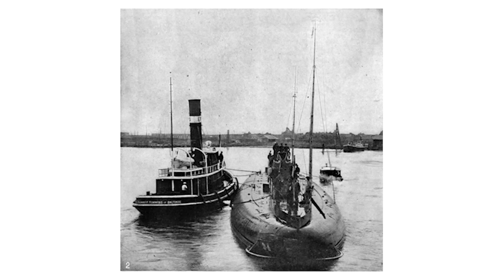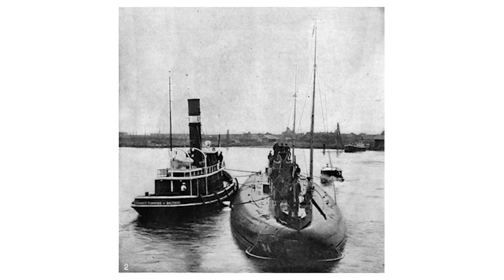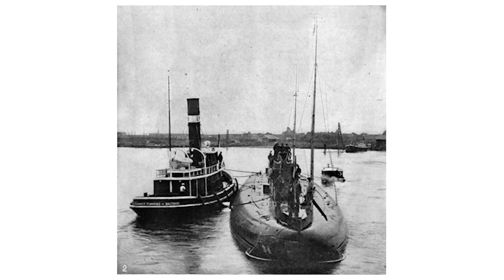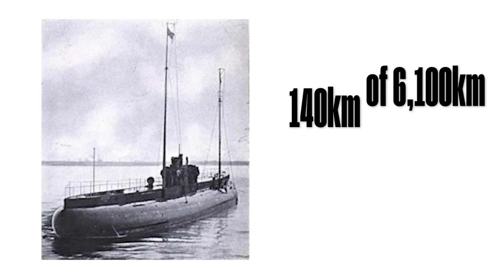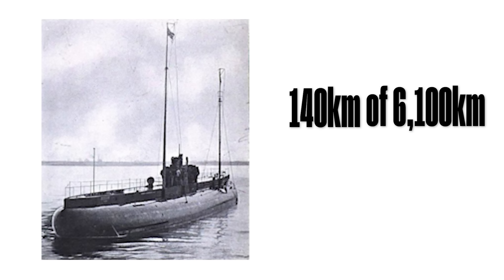In total, her cargo was valued at some $1.5 million — nearly $40 million today. From her home port of Bremerhaven in northern Germany, Deutschland sailed to the North Sea, where she remained for nine days to throw British patrols off her scent. She then sailed for the North Atlantic, taking the northern route over Scotland rather than entering the heavily patrolled English Channel. In total, Deutschland only traveled 140 kilometers of her 6,100-kilometer journey submerged, sailing the rest of the way on the surface.